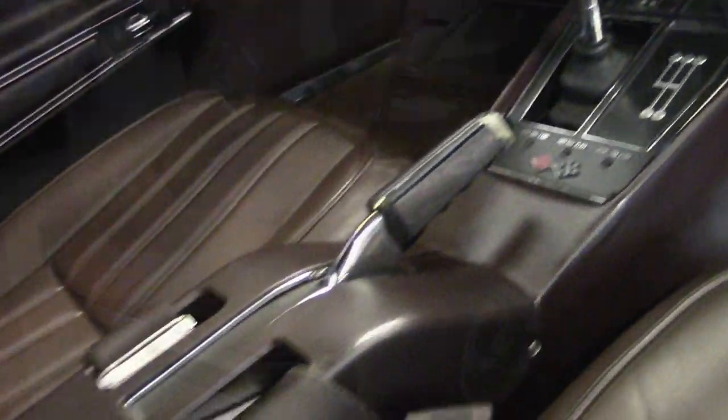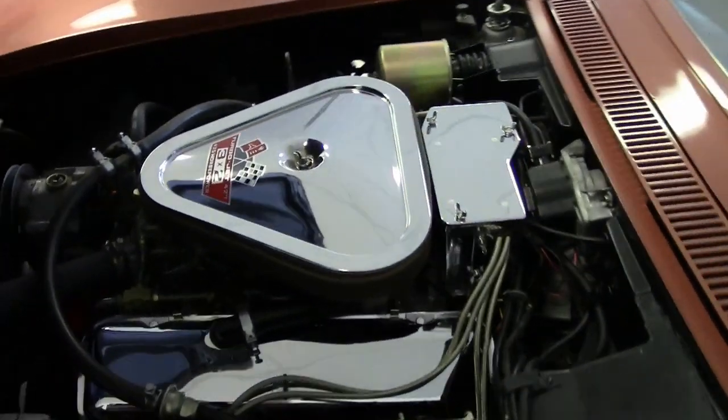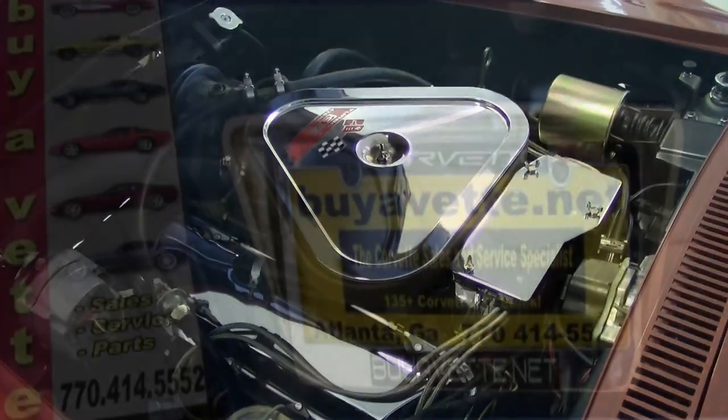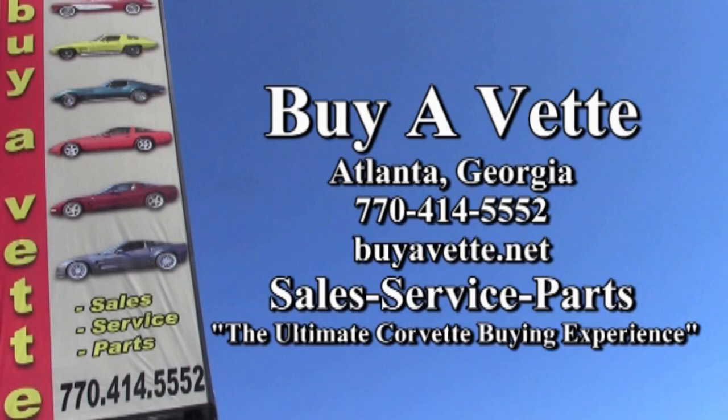They come along once in a while. It is absolutely beautiful in that bronze exterior, and of course the tobacco interior is just stunning. It's here in our showroom today, so be sure to give us a call. Give one of our experienced sales representatives a call at 770-414-5552. We're here in Atlanta, Georgia, and they'll help you get into this car today.